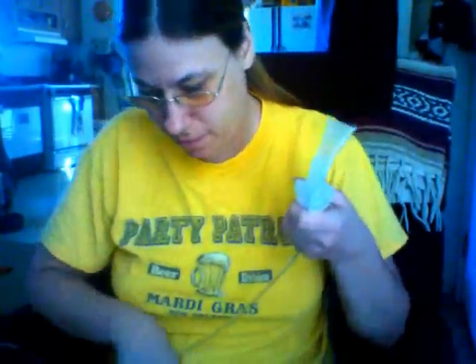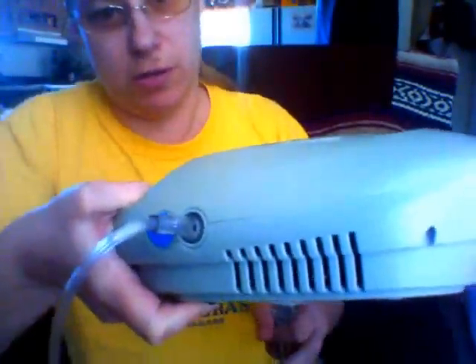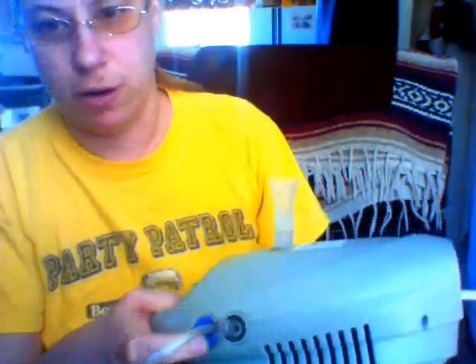Then I take out the actual plug and plug it in. It has to be on a hard surface. There's my turn-on switch, there's my vent, and then this little blue thing is where I can take out and change my little sponge in there every couple of weeks.